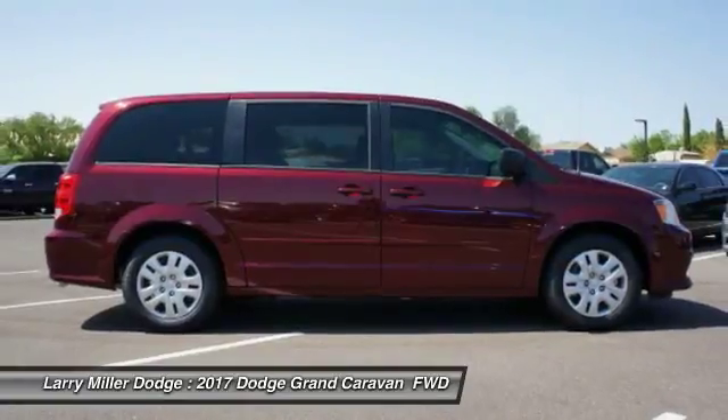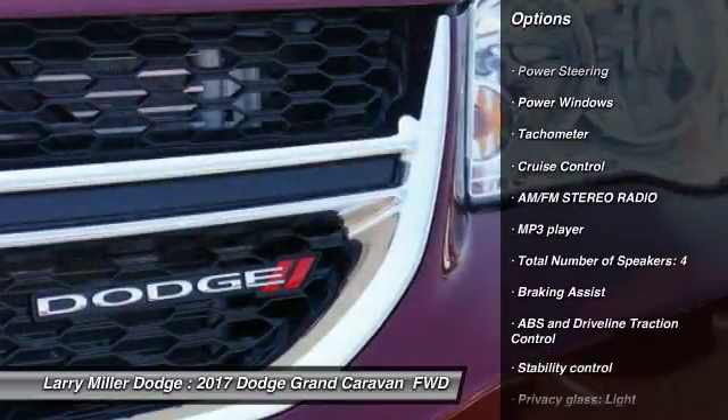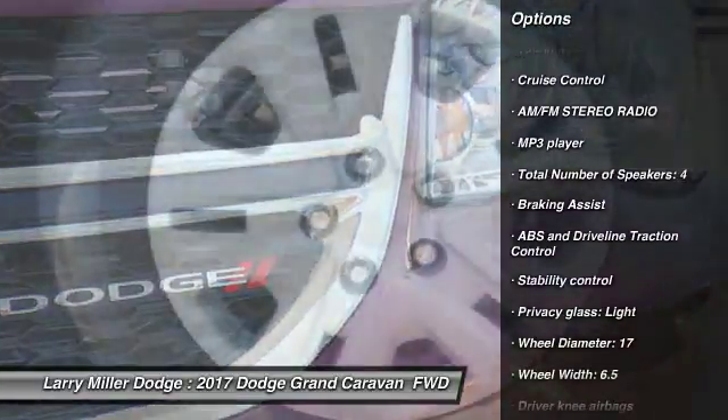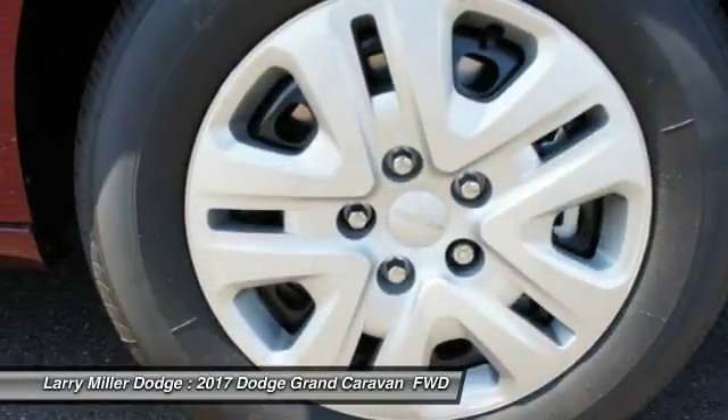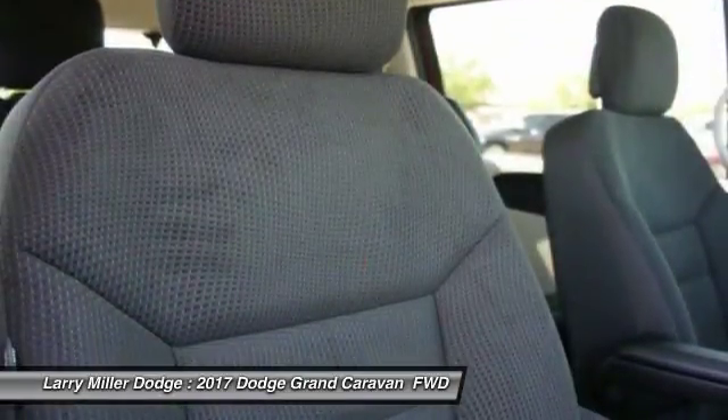Here are some of this vehicle's great options: stability control, passenger airbag, driver airbag, power steering, tilt and telescopic steering wheel, cruise control, AM-FM stereo radio, trip computer, remote power door locks, and power windows.